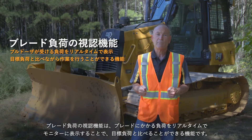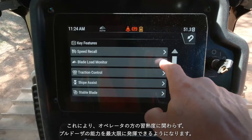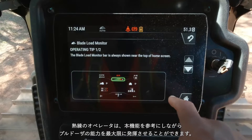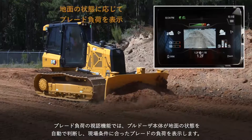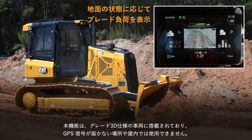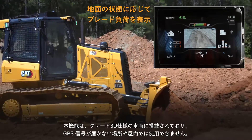Blade load monitor provides real-time feedback of current load versus target machine load to fully utilize machine capacity and benefits all operator skill levels. Novice operators can use it as a training tool for machine capability, and expert operators can use it as a reference confirming they are maximizing machine capability. This feature automatically compensates for ground conditions. Blade load monitor is not available indoors or in areas where GPS signal is not available. It is included with CAT grade 3D with assist technology.